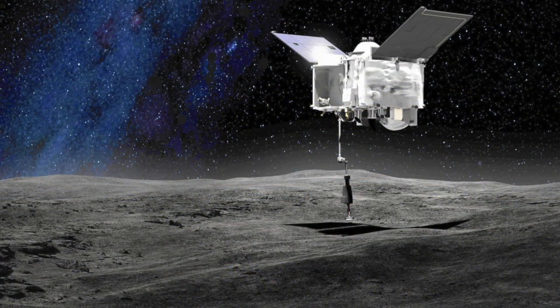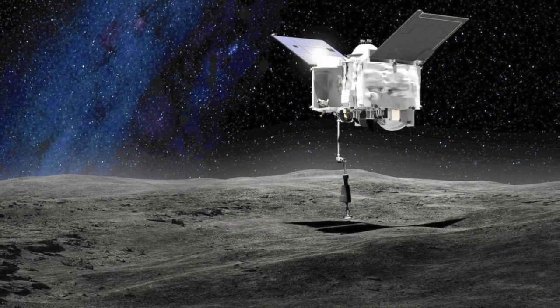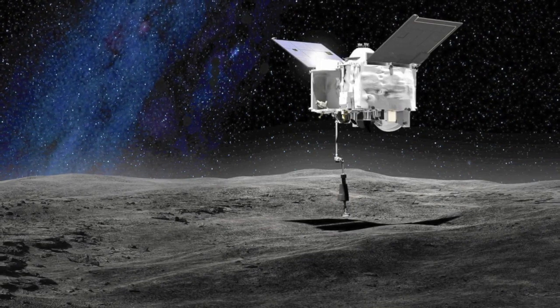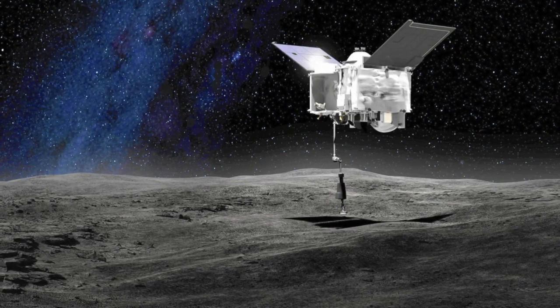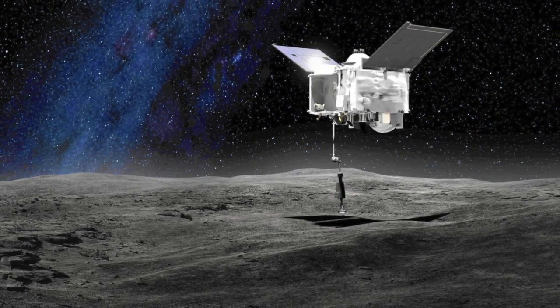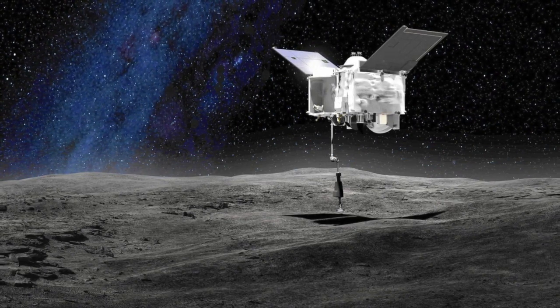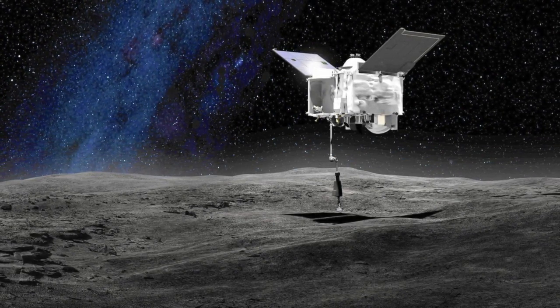The discovery follows a seven-year round trip to the asteroid by Osiris-Rex. In October 2020, during its rendezvous phase, the probe fired a jet of nitrogen gas at Bennu's surface to dislodge material. Some of this it collected in a lidded container before heading homeward, flying past the Earth last month and dropping off its cargo in the Utah desert.